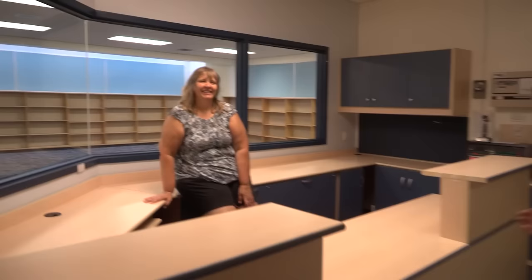We should check out the office, see what it looks like here. We already have some of our secretarial staff in here looking comfortable. Hi, how is everybody?